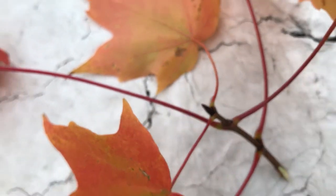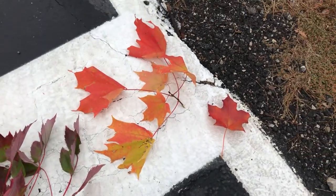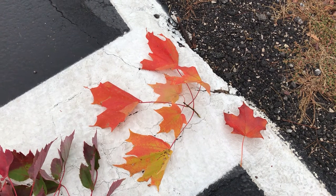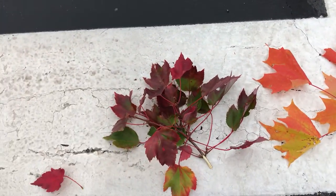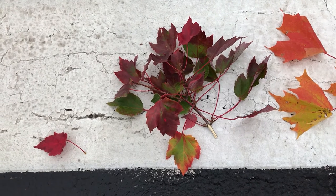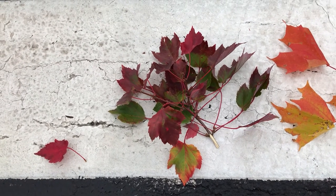Sugar maple has that nice orange fall color, while red maple has a really red fall color. This is one of my most favorite times of the year — just spectacular.